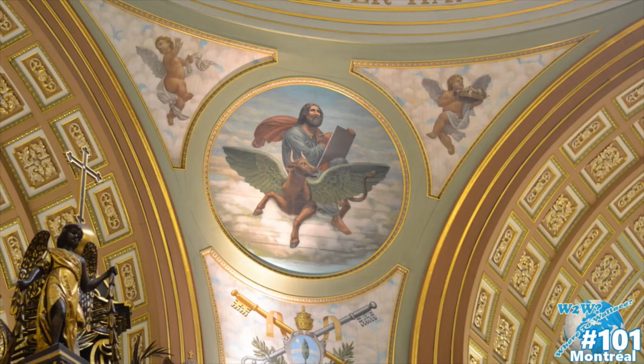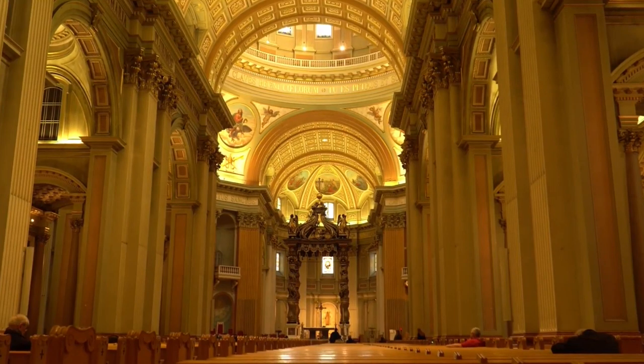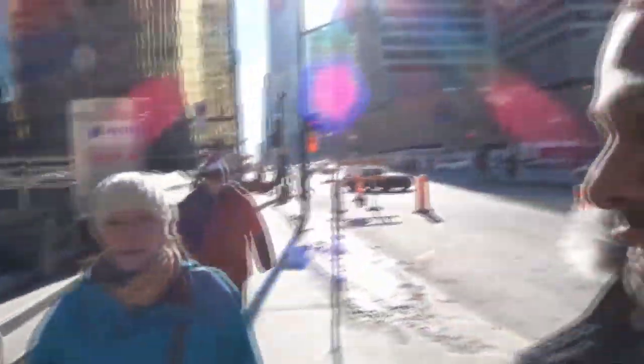Some beautiful artwork. What a beautiful cathedral. The cathedral was so beautiful. That was easily the largest church I've ever been in. Reactions? Oh, it was beautiful. Beautiful. I love being in such a place. It was awesome.